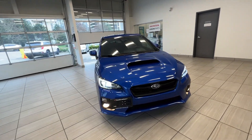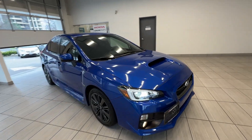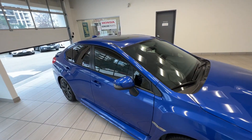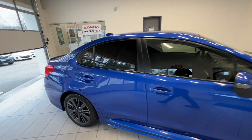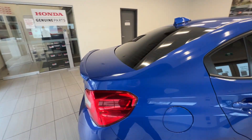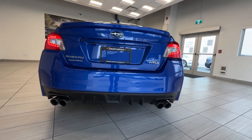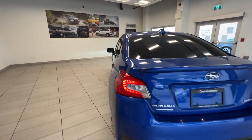This is a 2017 Subaru WRX. This car is all-wheel drive and here is the alloy wheel. You can see the sunroof on top and tinted windows for the rear passengers. Here is the back of the car — it has quad exhaust.